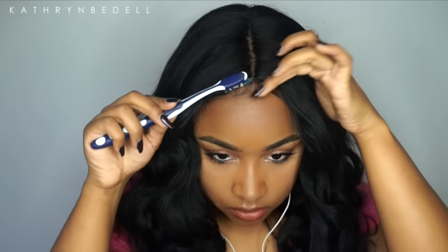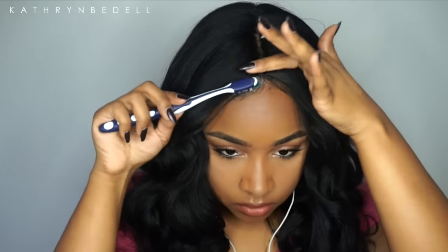Next with my NYX lip pencil in the color Mob, I'm lining my lips — I really had to build up this lip pencil to get a good color payoff. Then I'm taking my Maybelline Vivid Matte liquid lipstick in the color New Thrill and adding in some more lip liner to deepen up the lip overall.